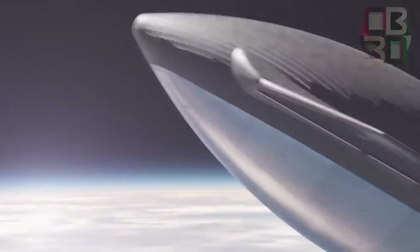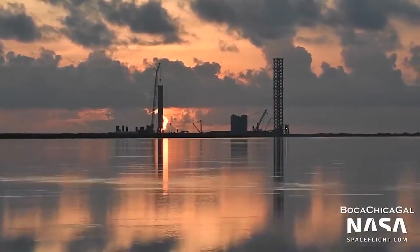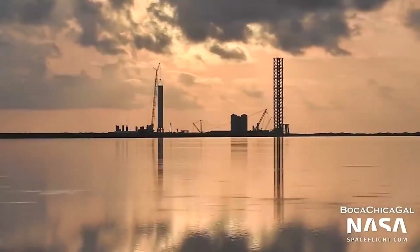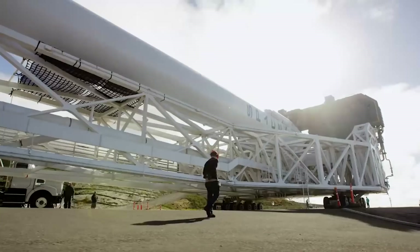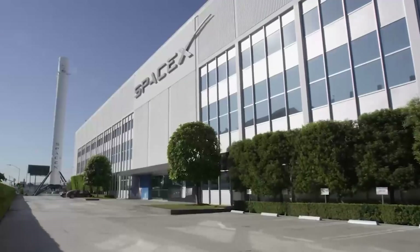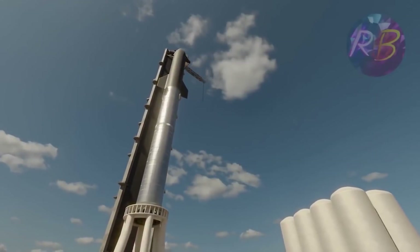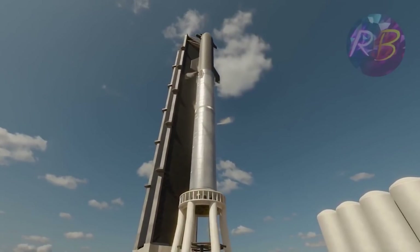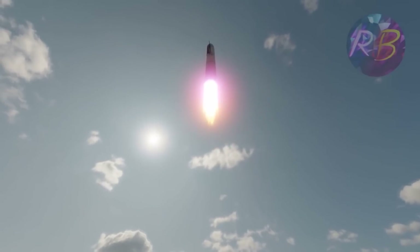Hopefully this will culminate in the first orbital launch attempt later this year, but only after the FAA completes an environmental review and approves the rocket's launch license. FAA approval could technically come next month, or it could take the agency a year or more — it is almost impossible to predict without official information. However, given SpaceX's track record with the Starship prototype and Booster 3, a flight-worthy Starship and Super Heavy will likely be stacked on the pad and ready to launch just a few months from now.